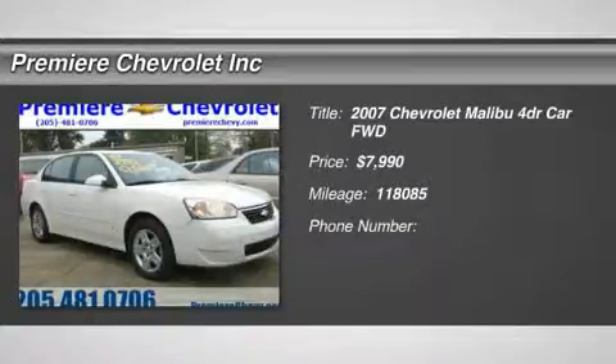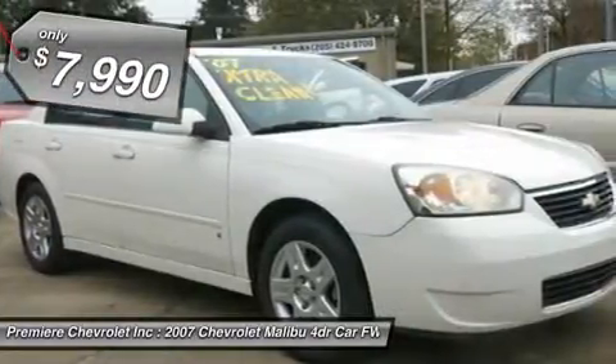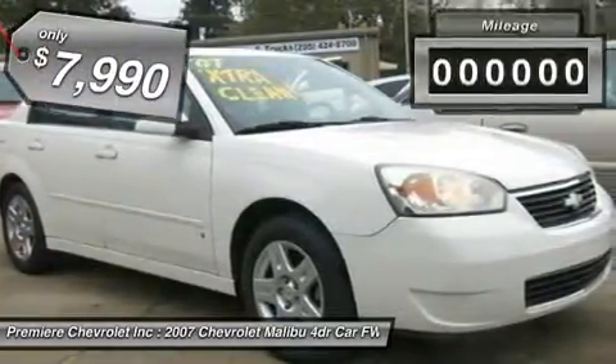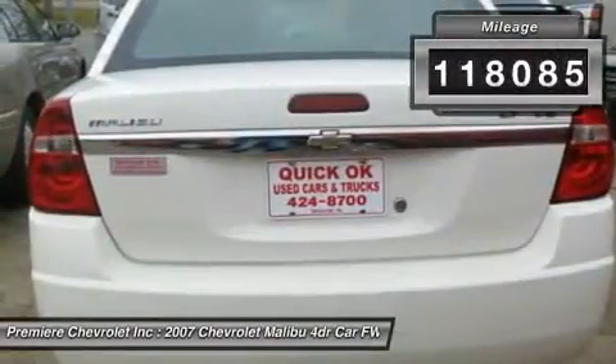The 2007 Malibu. A combination of performance and fuel economy, the Malibu is a great commuting car and is priced below $10,000. This vehicle has less than 120,000 miles.